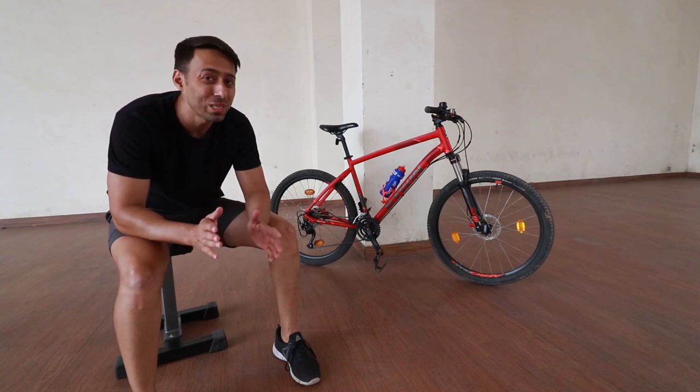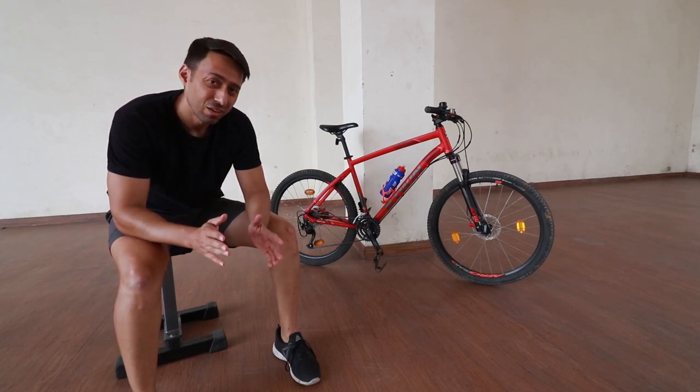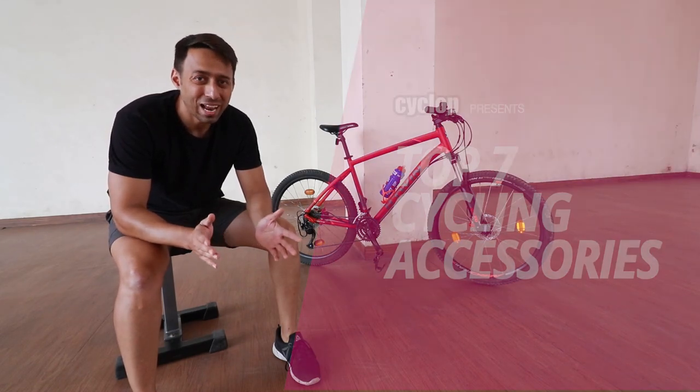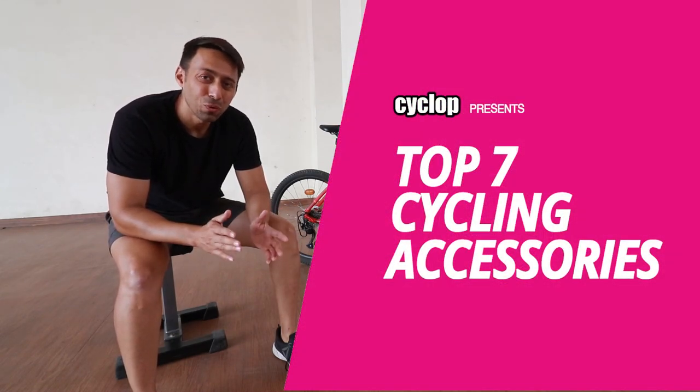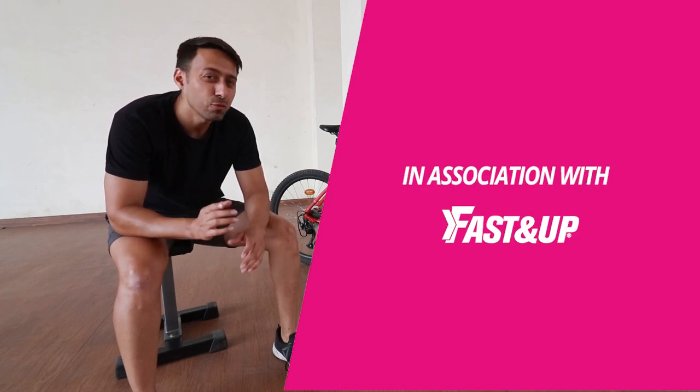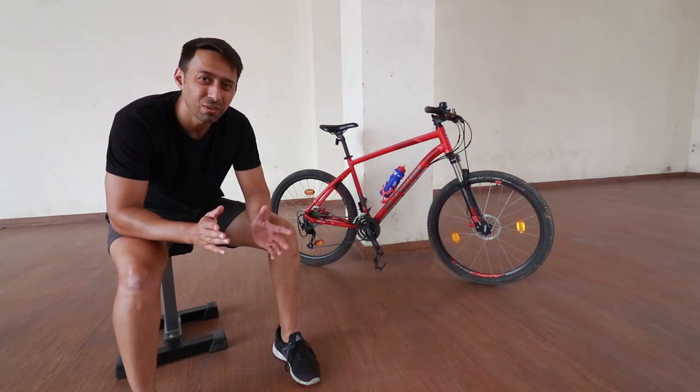Buying a bike isn't always just about buying a bike. Like any other new toy, it's always about getting the add-ons. In this video we'll be talking about the accessories that you really need to invest in if you're getting a new bike home. Stick around.